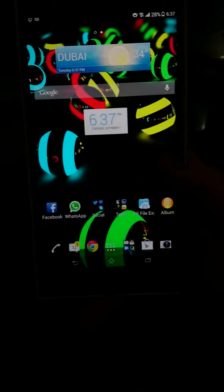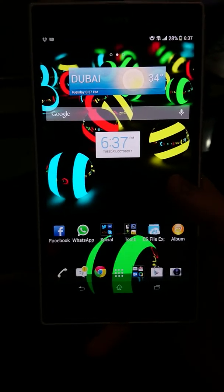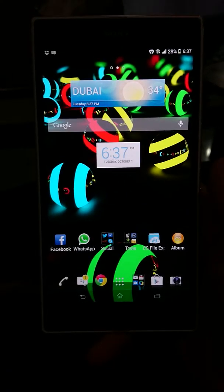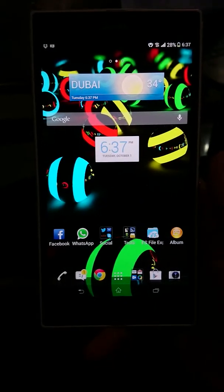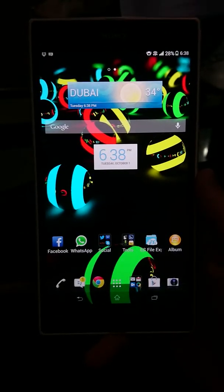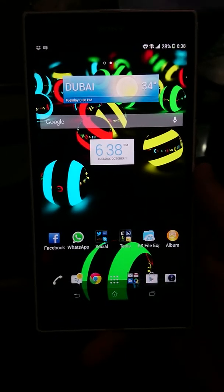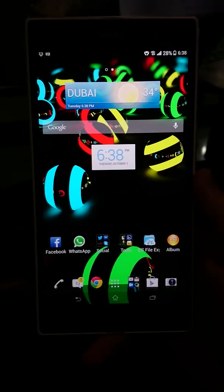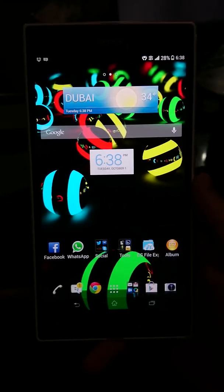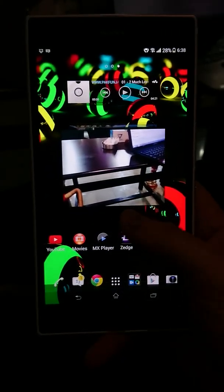All in all, I would recommend this device to someone who is a multimedia freak and likes to watch movies constantly — it's definitely a must-buy for them. I would not recommend this for a road warrior, someone always on the road who needs to make a lot of calls and send a lot of SMSs, as it will become very difficult to use. Thanks a lot for watching — keep it locked, keep it real.